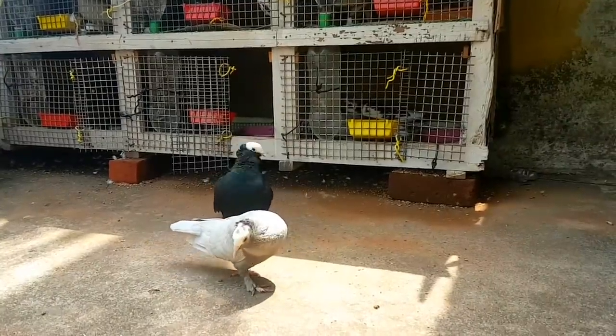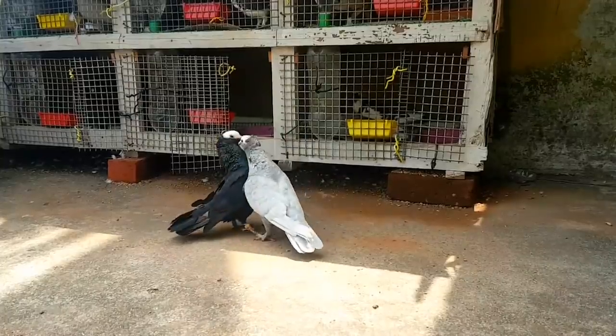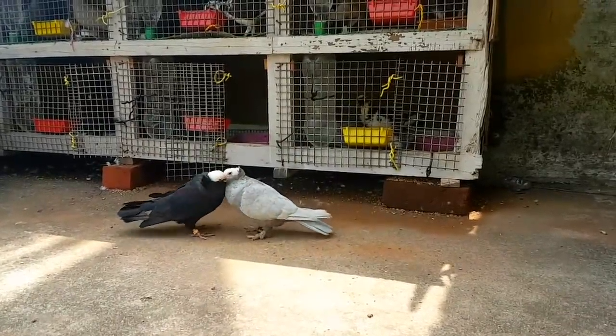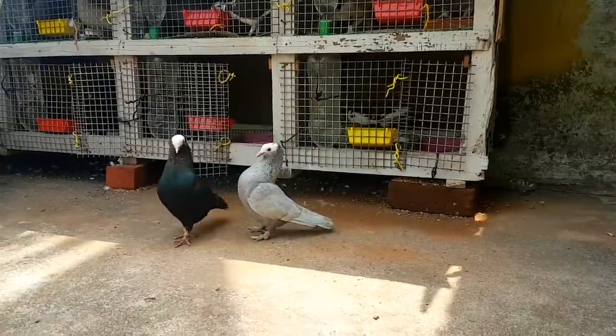Now if you look at the cage size, there are 8 cages. You can look at the same cage — it's fancy. That's why I have a cage in one size.